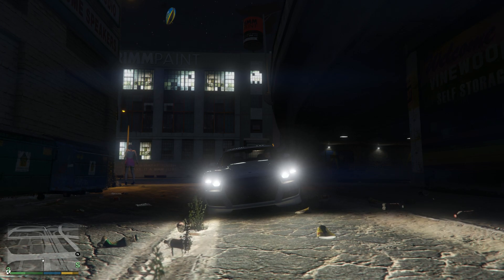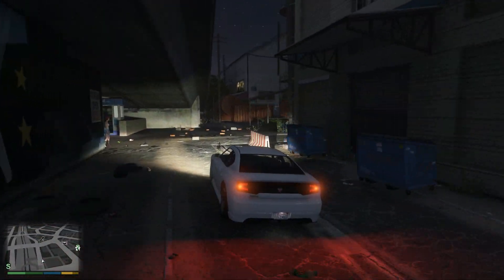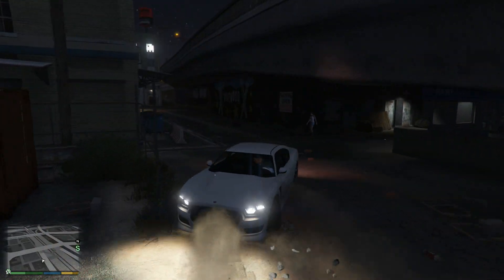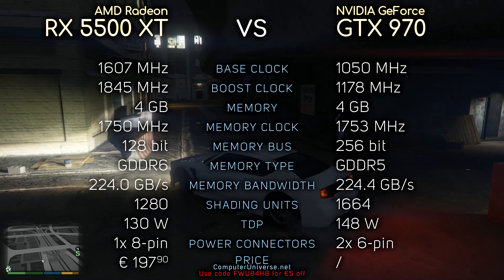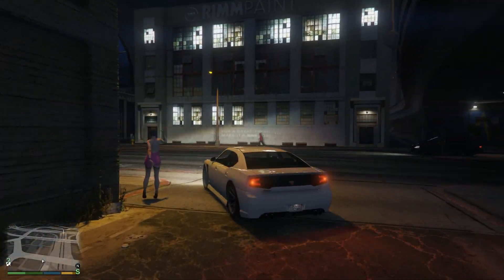Hey, what's up guys. So today we're gonna compare the RX 5500 XT 4GB version with the GTX 970, 780Ti, and R9 290X. Here you can see the specifications of all these GPUs if you're interested, and without further ado, let's see the benchmarks.